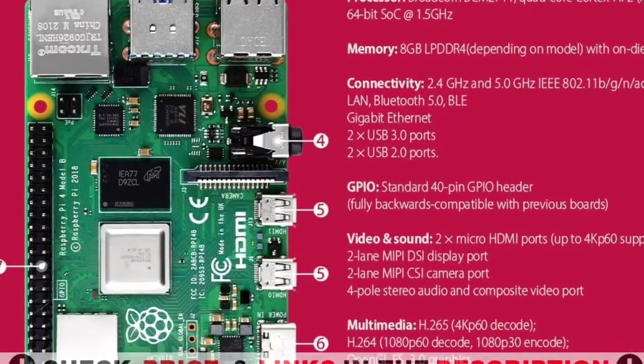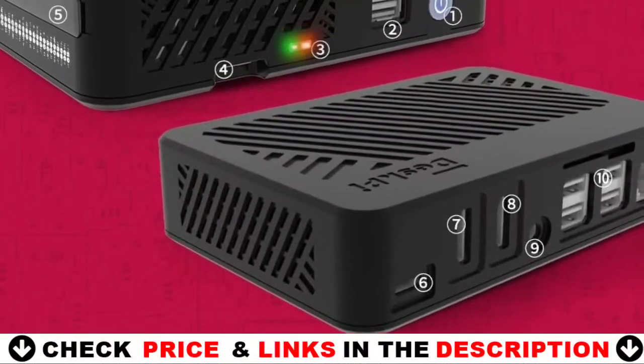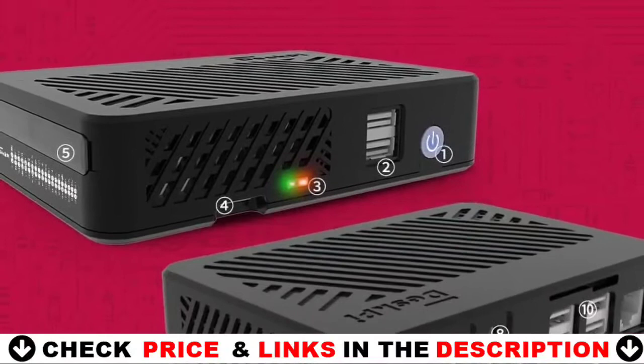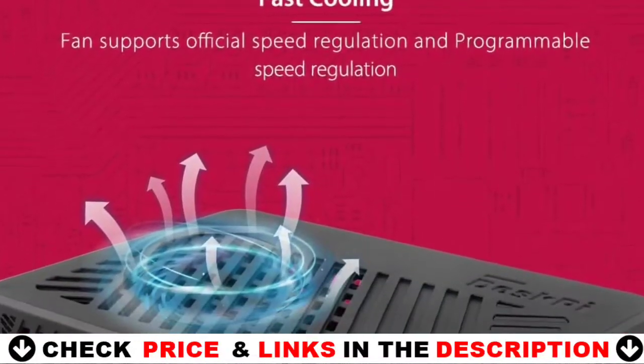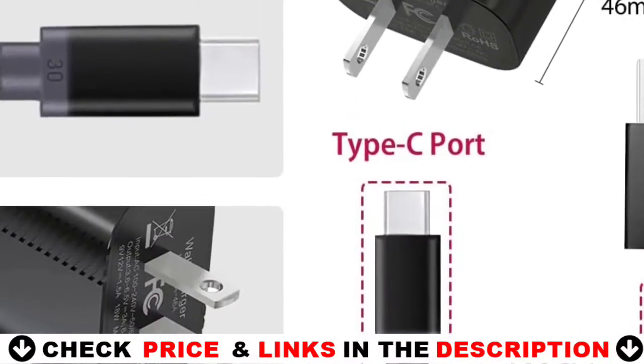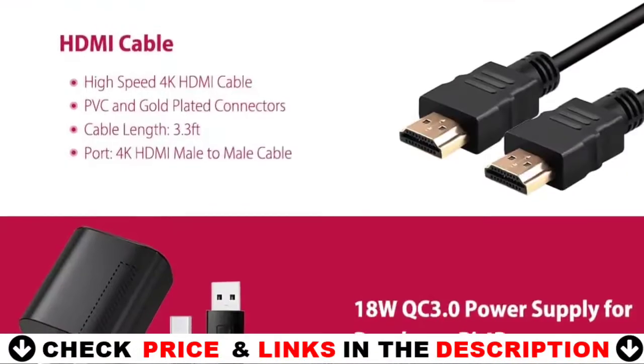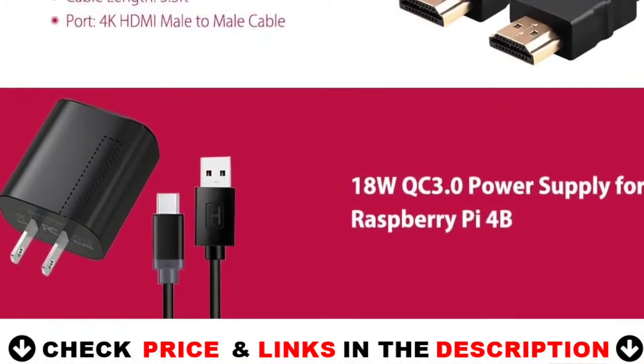Compatible with Raspberry Pi 4 Model B. The package includes 1x Raspberry Pi 4 8GB RAM, 1x Desk Pie Lite Case, 1x 64GB card with adapter and protector case, 1x 4K HDMI cable, 1x QC 3.0 US power plug with cord, and 1x card reader. Easy to assemble.